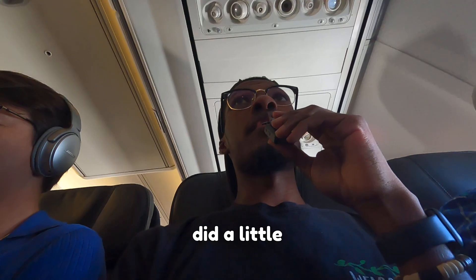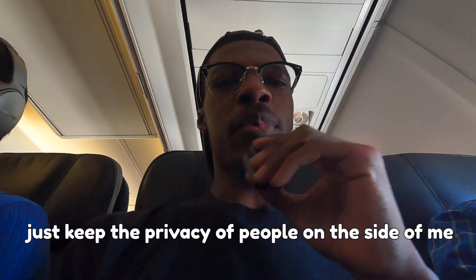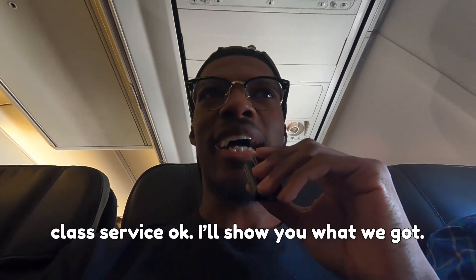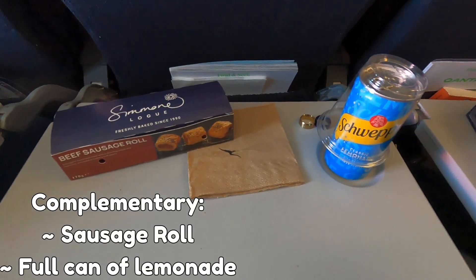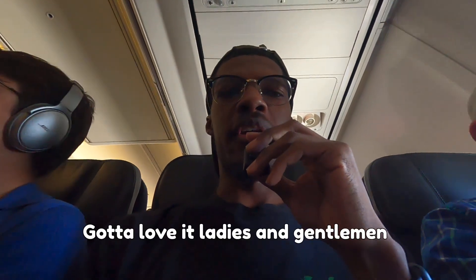Welcome to the in-flight review — took off about 30 minutes ago. I'm in the middle seat so I'm holding the camera close to keep the privacy of the people beside me. Ladies and gentlemen — world class service here on Qantas: a sausage roll and a full can of Sprite slash lemonade. Got to love it — world class service. I'm going to dig in before it gets cold. So far, good job Qantas!